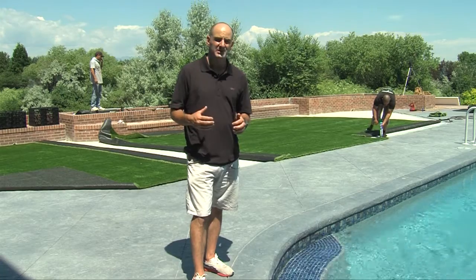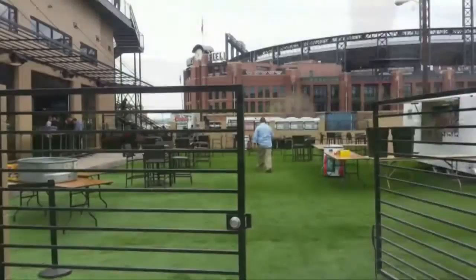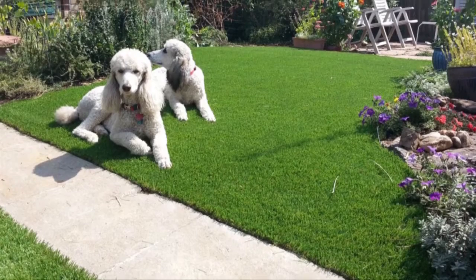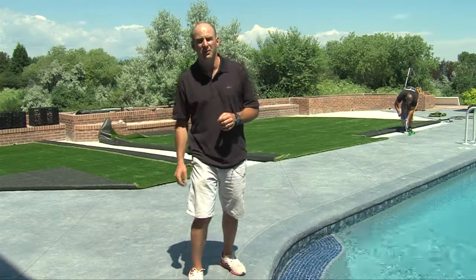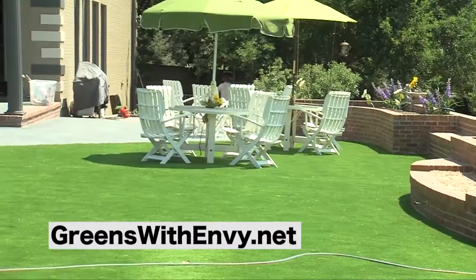We can order grass on a Friday and have it in by Monday. We have projects all over Colorado — local bars, outdoor areas, dog daycares, the Air Force Base, public school systems, and now commercial, residential, and beyond. It's growing aggressively, and we're in a state where it really makes a lot of sense.